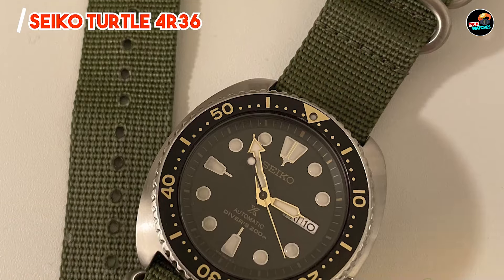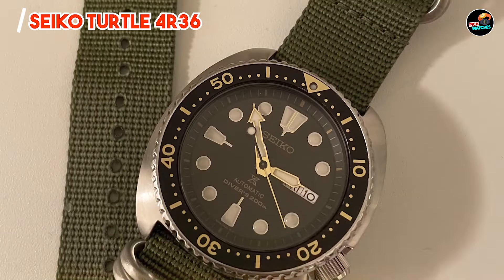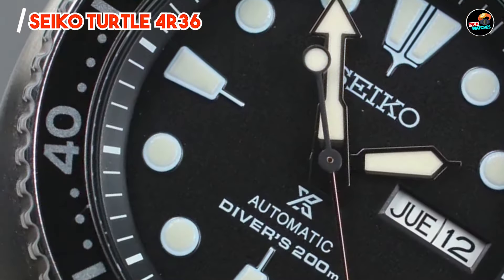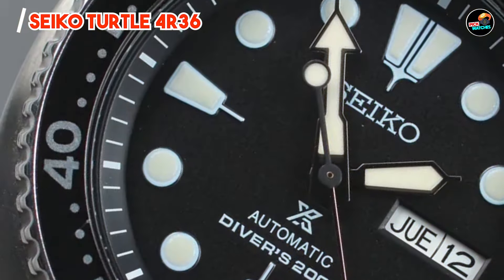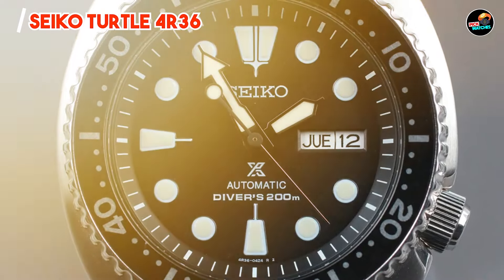Durability: crafted from durable materials and built to withstand the rigors of underwater exploration, the Seiko Turtle 4R36 is designed to last. Its robust construction and scratch-resistant crystal ensure it can handle whatever challenges you throw its way.